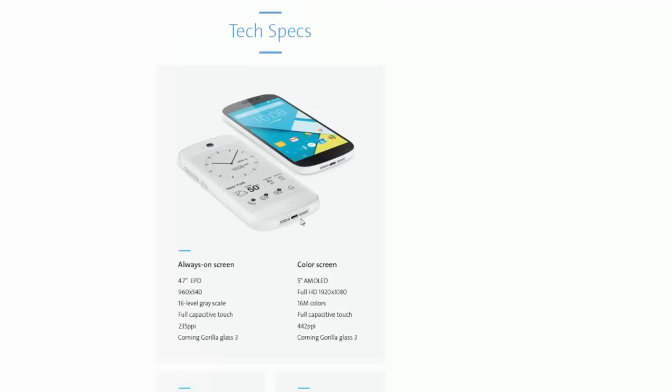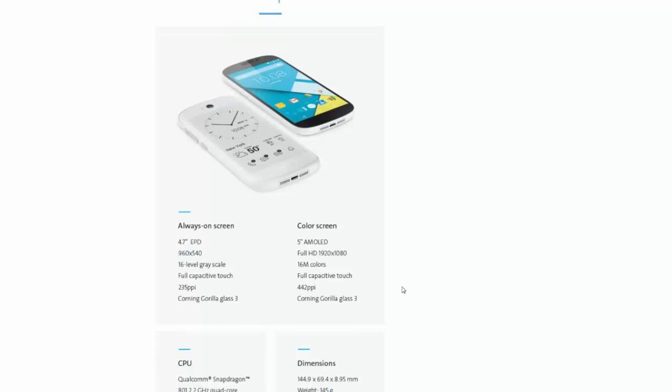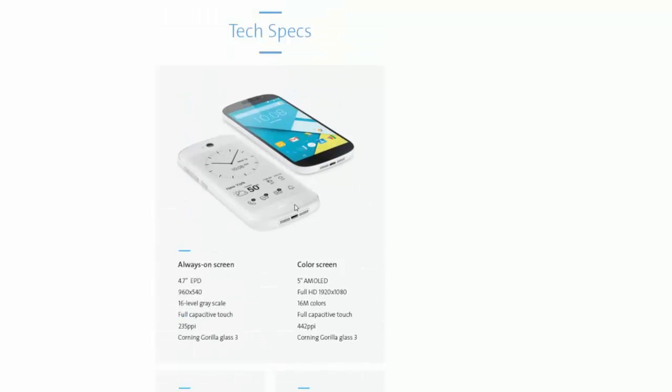Let's get into the tech specs — the fun part of the phone for all you nerds who want to know everything. Always-on screen: 4.7-inch EPD, 960 by 540 resolution, 16-level grayscale, full capacitive touch, 235 PPI, Corning Gorilla Glass 3. Color screen: 5-inch AMOLED, Full HD 1920 by 1080 display — which is actually pretty impressive — 16 million colors, full capacitive touch, 442 PPI, Corning Gorilla Glass.